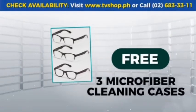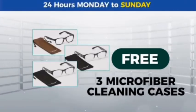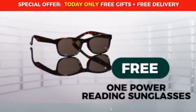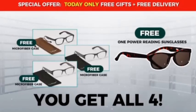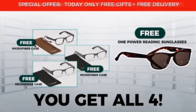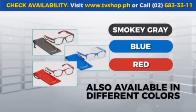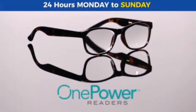You'll get our classic three-pack with two pairs in black and one pair in tortoise. Order today and we'll include three matching microfiber cleaning cases free. Order now and we'll give you a pair of One Power Reading Sunglasses free — perfect for reading outdoors on a bright sunny day. This offer is not available in stores. Three pairs of One Power Readers, plus free microfiber cleaning cases, plus a pair of One Power Sunglasses free — choose from fabulous colors.